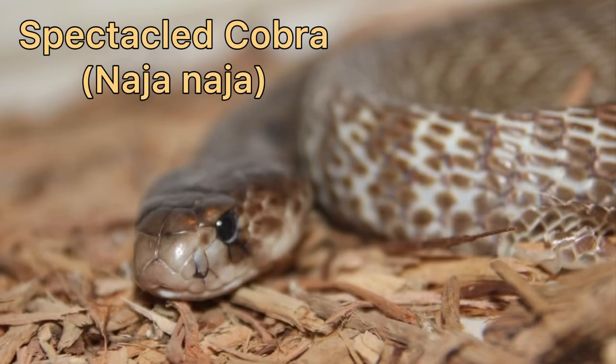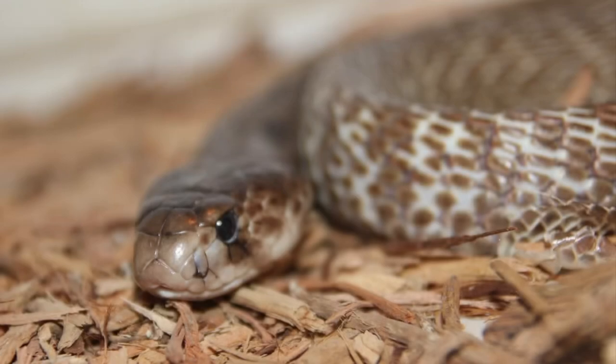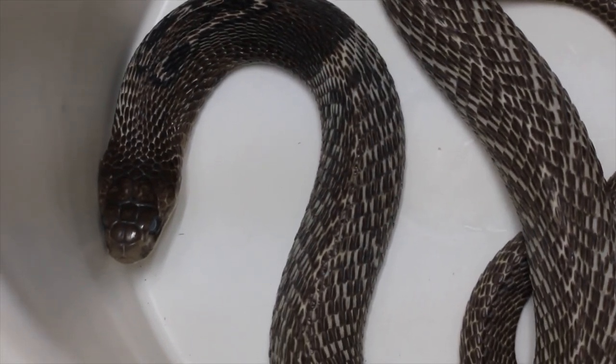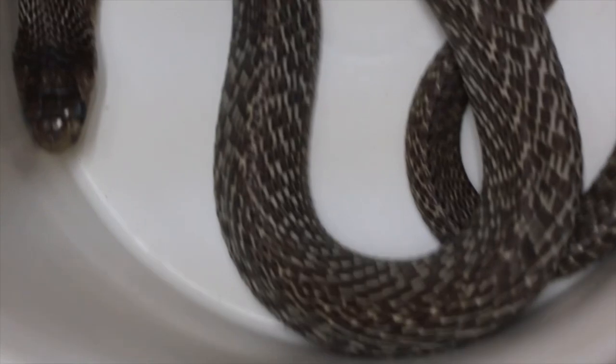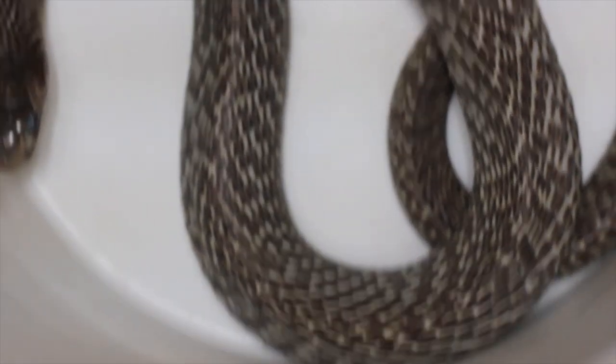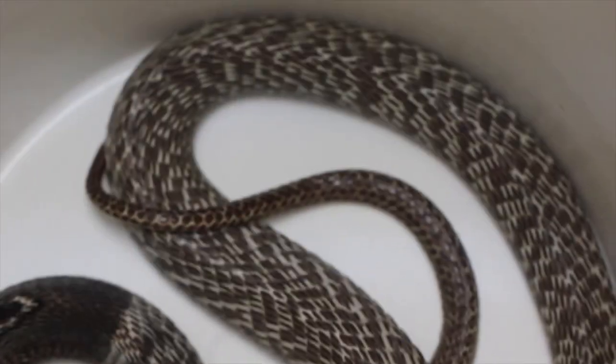Naja Naja, the Spectacled Cobra, also known as the Indian Cobra, Sri Lankan Cobra, and even the Black Pakistan Cobra. This is a venomous species belonging in the Elapidae family, native to the Indian subcontinent including India, Pakistan, Sri Lanka, Nepal, and others.